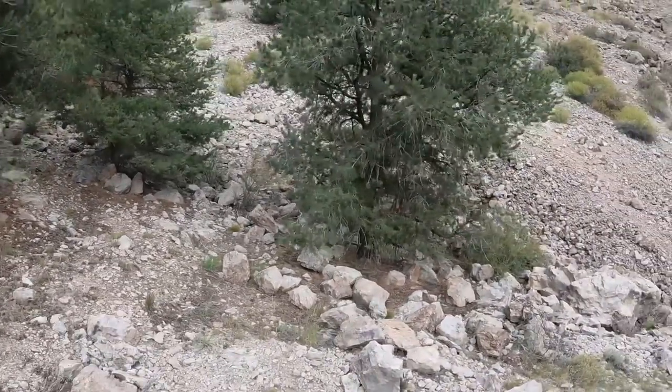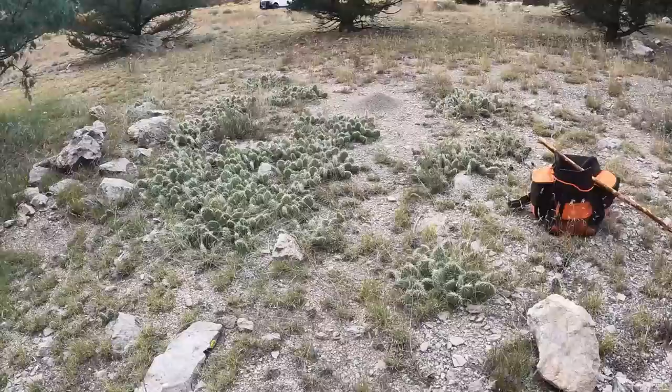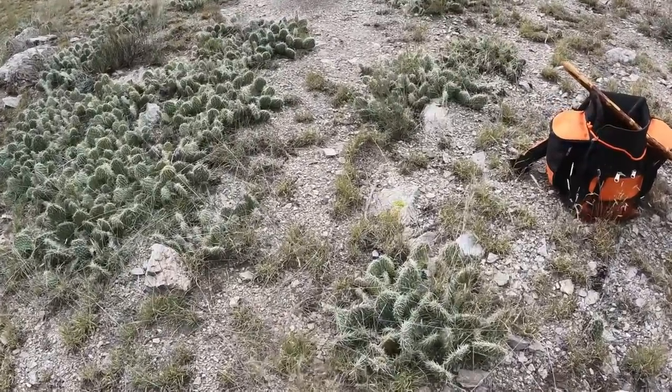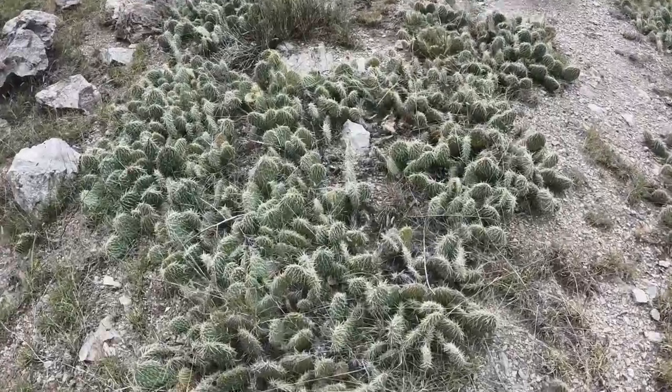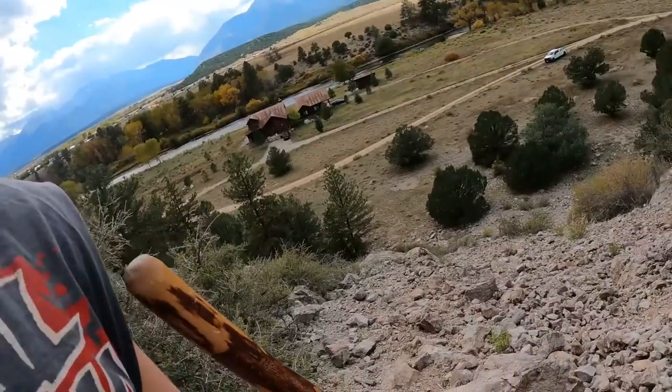All right, we're at the bottom of the mountain — time to get up there and see what we can find. There it is! Man, I almost fell into all those cacti — ouch! About halfway up, taking a safety meeting, getting some water. That's what this safety meeting consists of: lots of water and a long hard hike. I'm not even halfway up yet.